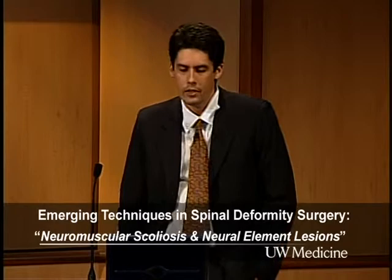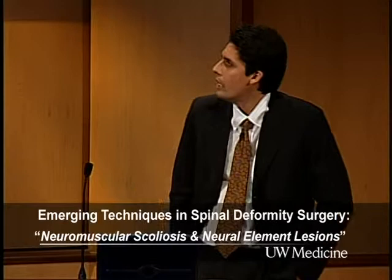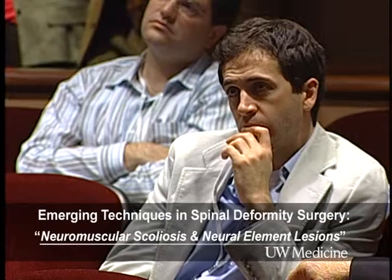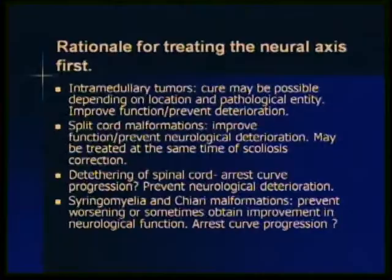What's the data pointing to a rationale for treating neuroelement lesions before correcting scoliosis? From the neurosurgical literature, it's clear that intramedullary tumors and brainstem tumors should be treated first — cure may actually be possible, especially with ependymomas. Patients who tend to have scoliosis associated with intramedullary tumors usually have a holocord tumor, typically an astrocytoma, and gross total resection is not always possible. Some tumors destroy the anterior horn motor neuron cells, causing atrophy of paraspinal muscles, which influences curve progression.